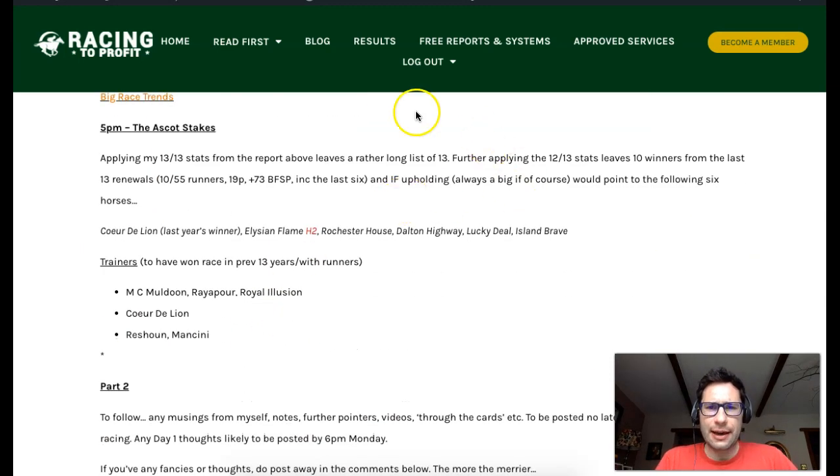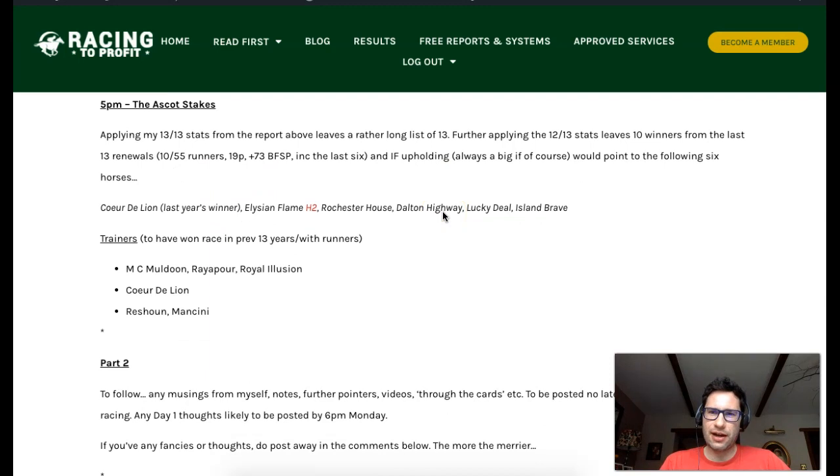I've gone through Horse Race Base with my trends, which are in this report. My stats with that profile have found 10 of the last 13 winners, 10 from the last 55 runners, 19 places. That includes the last six winners of this race as well. So if this trends profile holds up, the winner will be on this list. Down here we've got some trainers representing those who have won the race previously - Willie Mullins, Coeur de Leon for Alan King, who won the race last year, and a couple for Ian Williams.